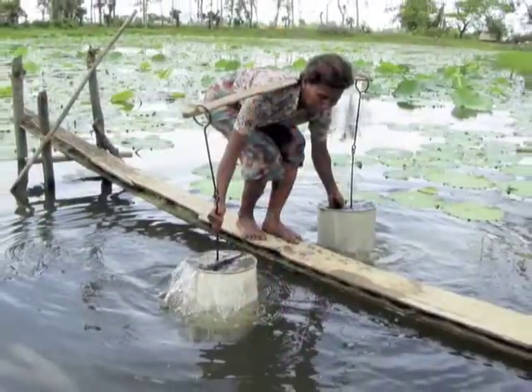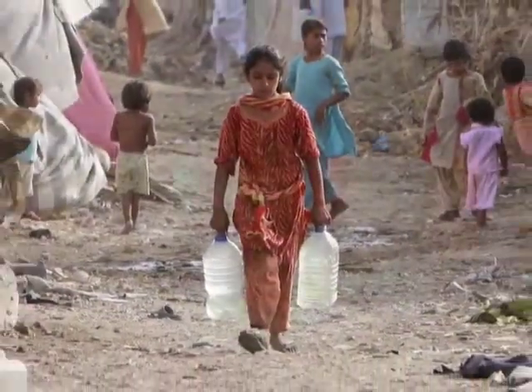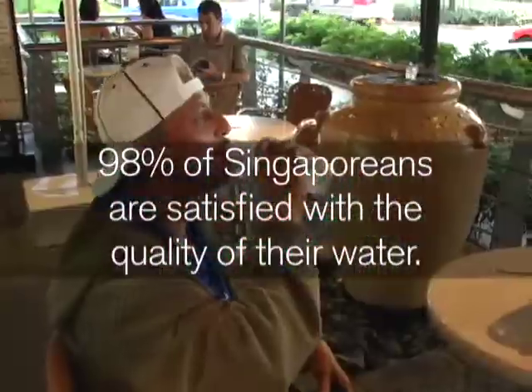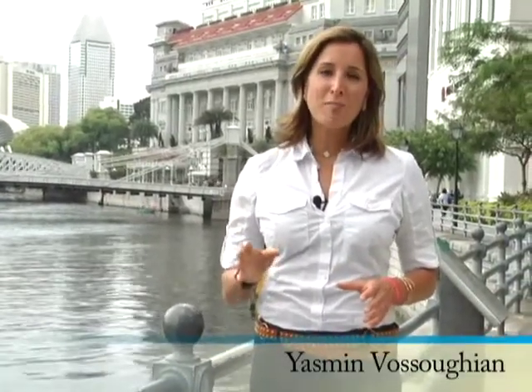To date, more than 1 billion people around the globe lack adequate drinking water. But in Singapore, 98% of the people are satisfied with the quality of their water. That's compared to some neighboring Asian countries, where as few as 35% of the people say they're satisfied with the quality of their water.